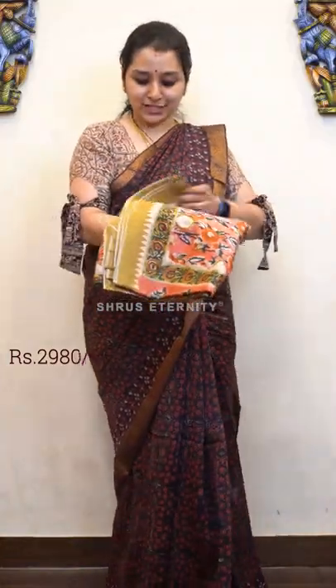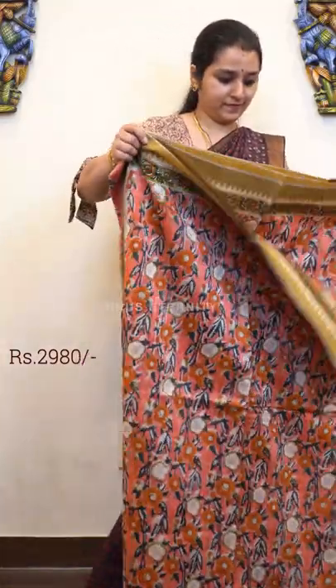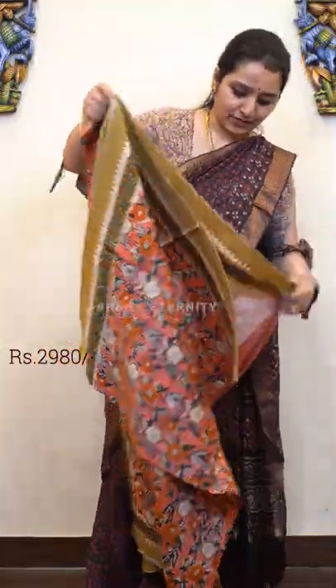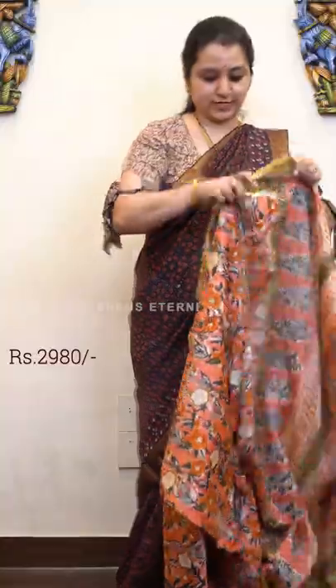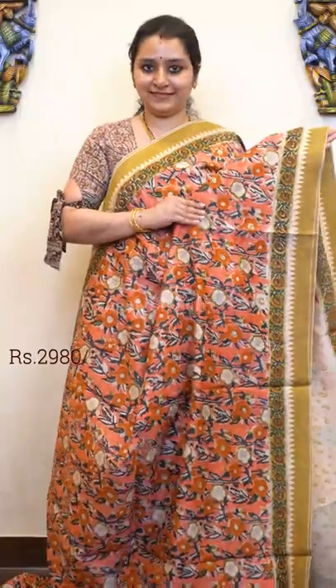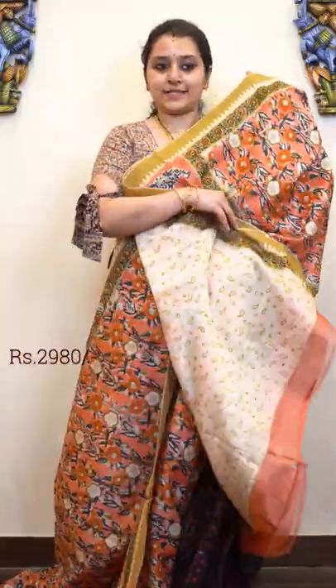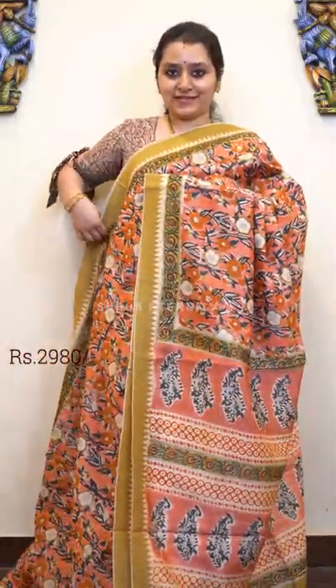Next we have a peachish pink with a cream combination. Beautiful floral patterns all over, as you can see, with a Geechah border. Very pretty prints all over, with traditional blocks on the pallu and a self printed cream colour blouse. Price is 2980.